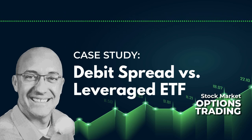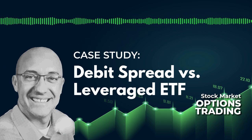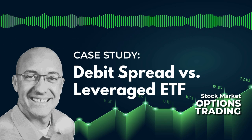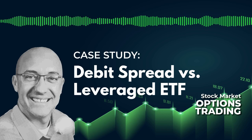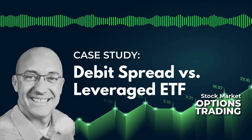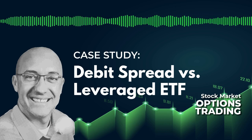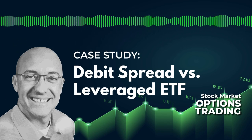For the SPX call debit spread, we're trading an at-the-money debit spread. I did these manually — I bought one call option that's one strike in the money, and to reduce the cost of the option, I sold a one-strike out-of-the-money call option. So we're right at the money, looking at around Delta 51 / Delta 48. We're buying one call option and selling a second call option to reduce the cost. That was the setup for the debit spread.